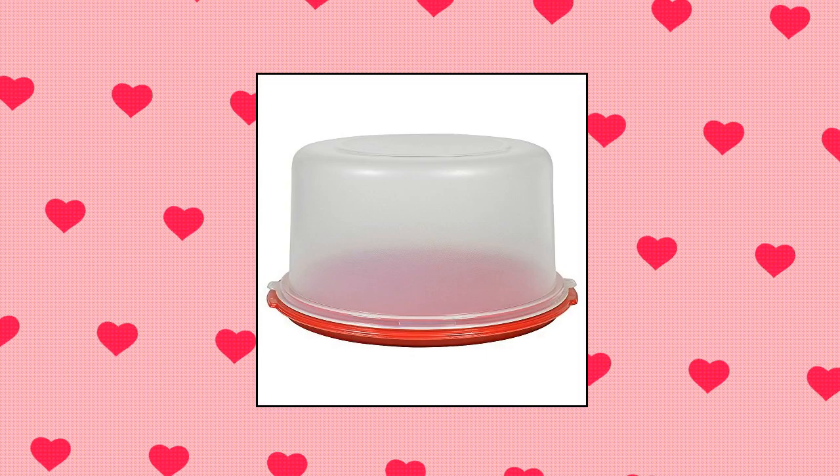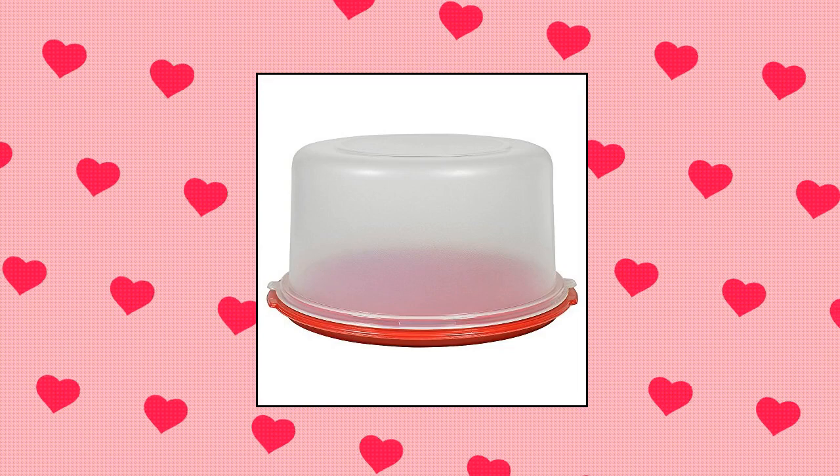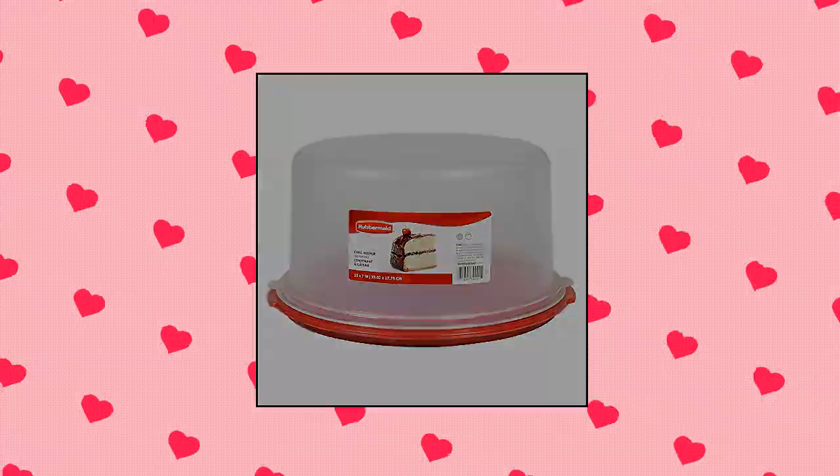Rubbermaid Cervine Saver Cake Keeper — red base with clear plastic cover, 13 by 7 inches, 33.02 by 17.75 centimeters.